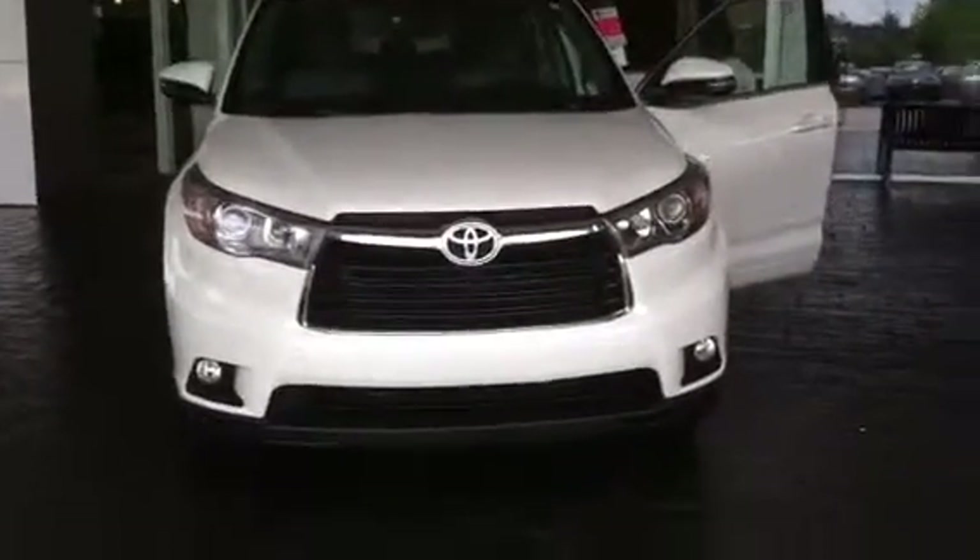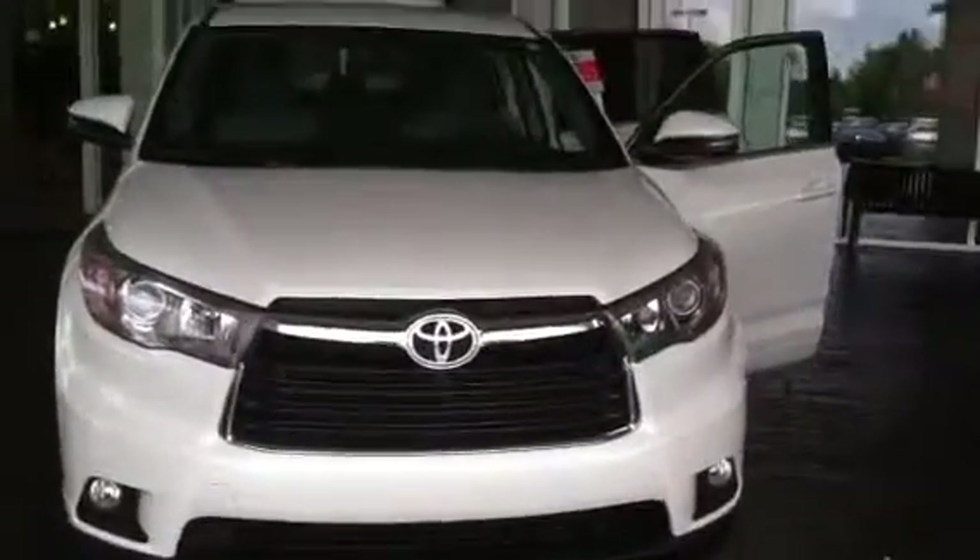Hello, Mr. and Ms. Duncan. This is Wanda with LaGrange Toyota doing a quick review of your 2015 Highlander XLE Plus.